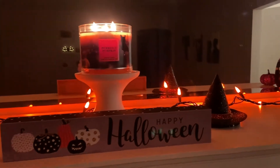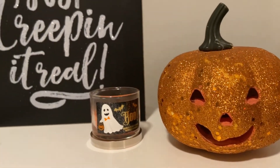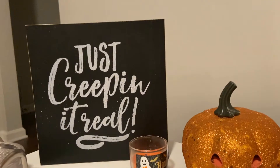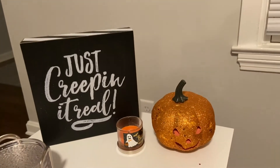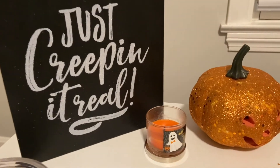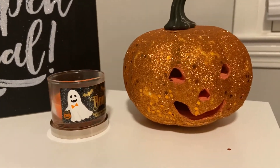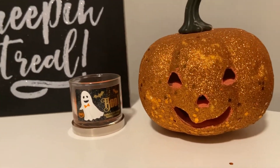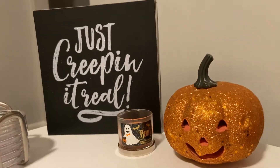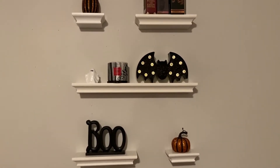Next, one of our living room side tables has some light-up pumpkins and a 'Creeping It Real' sign. I have one of the mini candles from Bath & Body Works — this one says 'Boo' but I believe it's in the scent Sweet Cinnamon Pumpkin. They discontinued the mini little candles a while ago, and then one year they randomly brought some back just for Halloween.